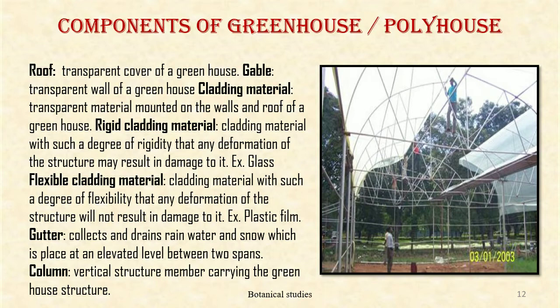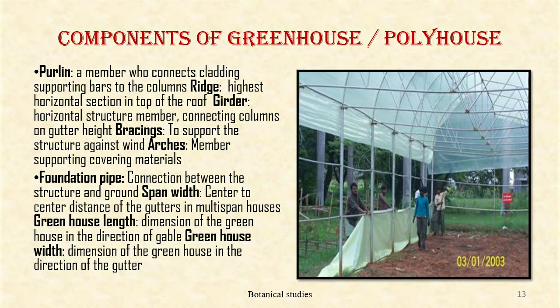Gutter — collects and drains rainwater and snow, placed at the elevated level between two spans. Column — vertical structural member carrying the greenhouse structure. Purlin — a member that connects glazing supporting bars to the column. Ridge — the highest horizontal section at the top of the roof. Girder — horizontal structural members connecting columns at gutter height. Bracing — supports the structure against wind. Arches — members supporting covering material. Foundation pipes — connection between the structure and the ground.